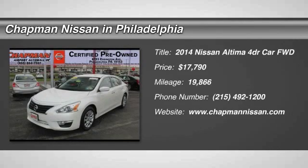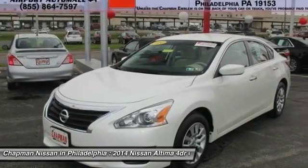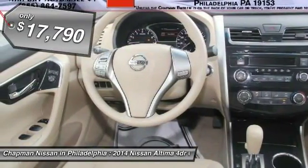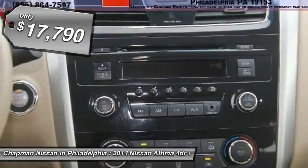Certified. Carfax One Owner, low miles, great fuel economy, super clean. The Pearl White Altima 2.5S looks great and is a Carfax One Owner vehicle, which adds a lot of value.